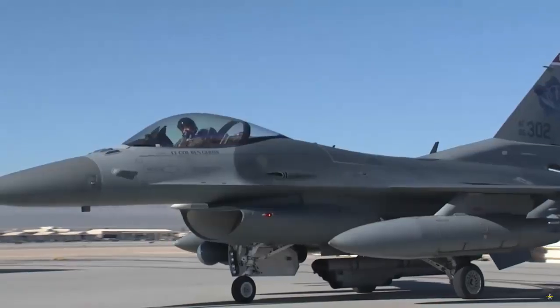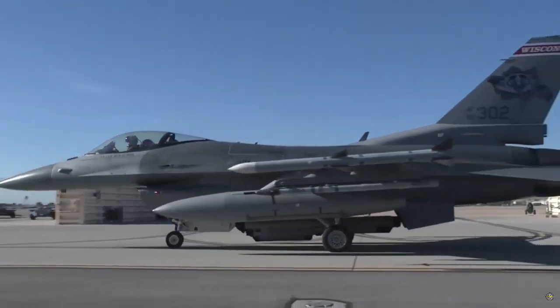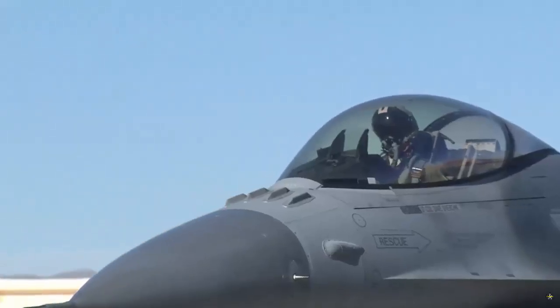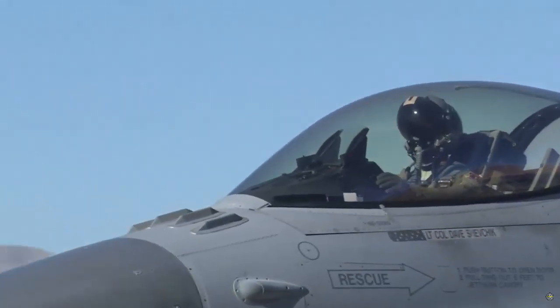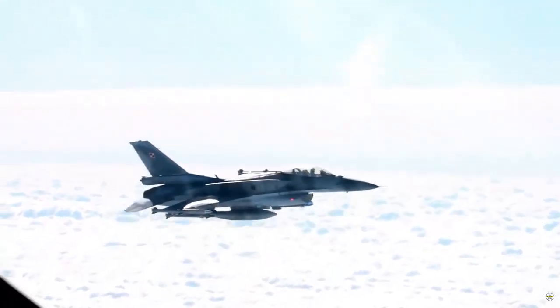In addition, new ammunition and missile systems, especially the AGM-88E, will be integrated into the aircraft. New generation electronic warfare equipment, the IRST pod, and new targeting pods will be available for use on the aircraft.